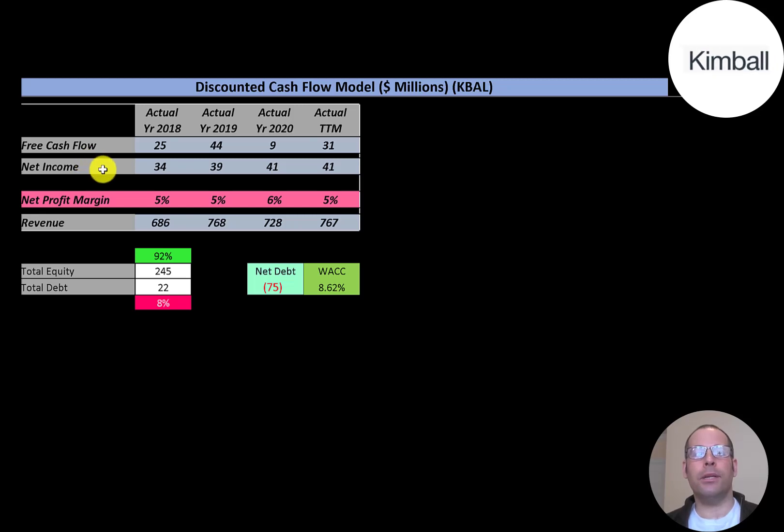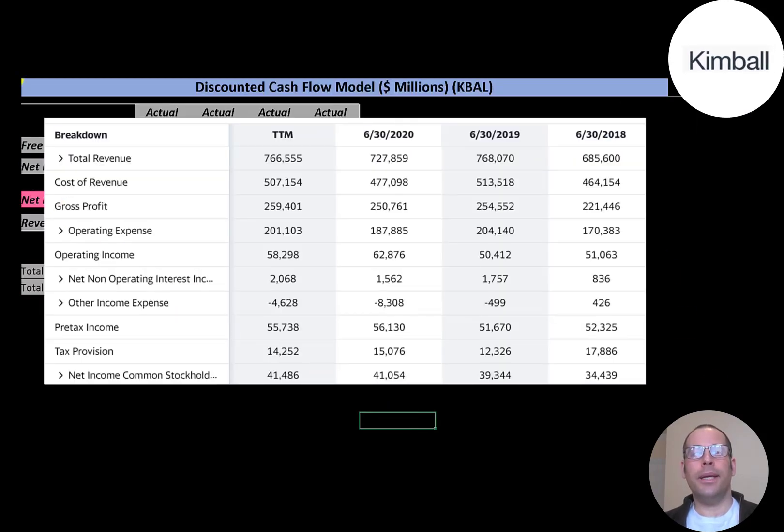Net income is profit and loss on the income statement — it's revenue minus expenses. Net income grows from $34 million to $41 million. Revenue, which is sales for the company, has increased overall from $686 million to $767 million. Net profit margins are kind of low at five to six percent per year. They converted five percent of their revenue into profit in the trailing twelve months, meaning ninety-five percent went toward expenses.